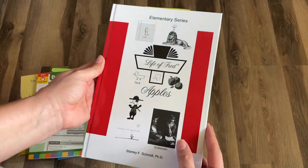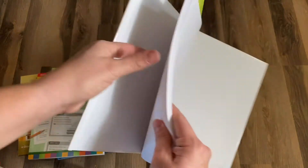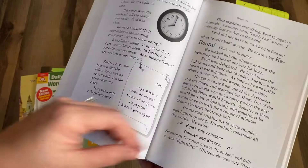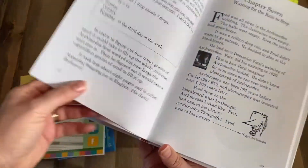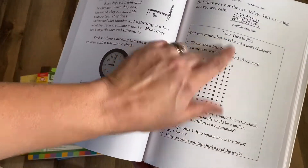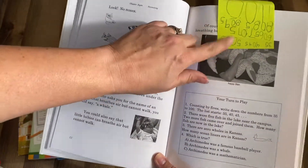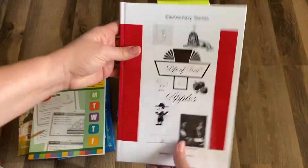Life of Fred — when I first heard about this I thought it sounded really weird and the pictures looked super cheesy, but we love Life of Fred. The way it works is you go through the chapter, read it, and then at the end you have to answer the questions to get to the next chapter. What we do is use a sticky note to write the answers, and that becomes our bookmark. We love Life of Fred — this has been the most fun for us for math.